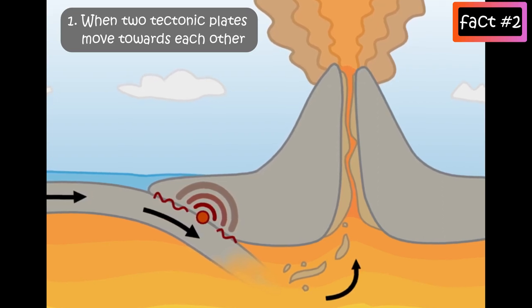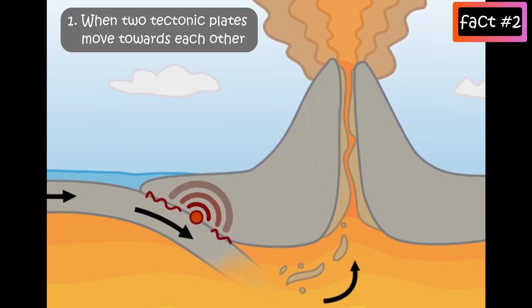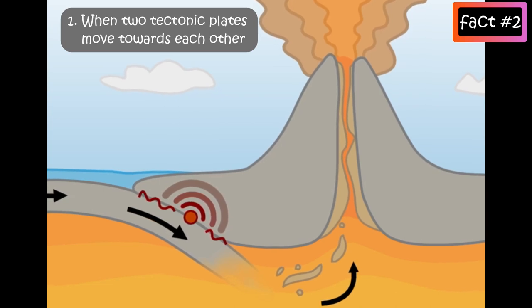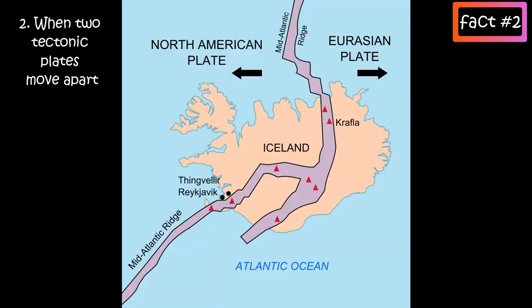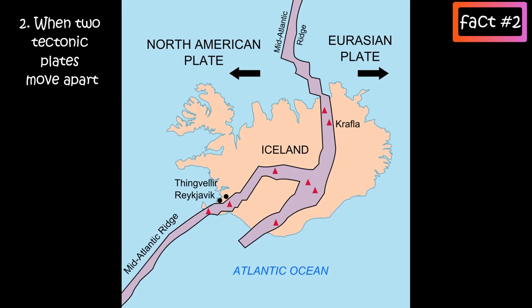This causes the mantle rock to melt. This molten rock then rises and erupts at the surface, building a volcano. Second, when two tectonic plates move apart, magma rises up and erupts at the surface where the plates separate.